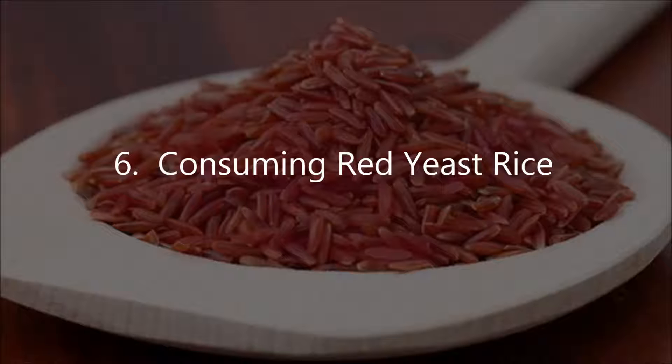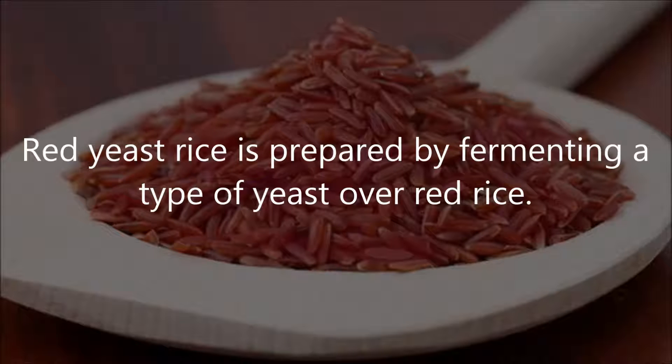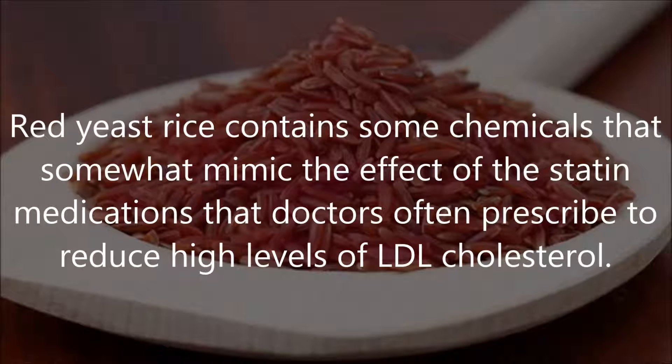Number 6: consuming red yeast rice. Red yeast rice is prepared by fermenting a type of yeast over red rice. It contains some chemicals that somewhat mimic the effect of statin medications that doctors often prescribe to reduce high levels of LDL cholesterol.